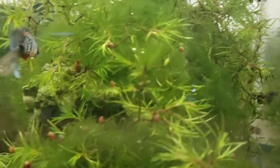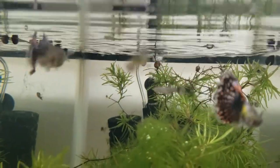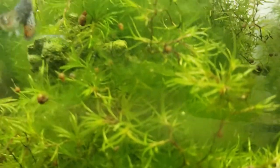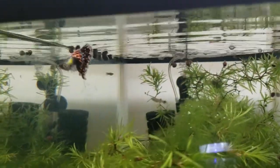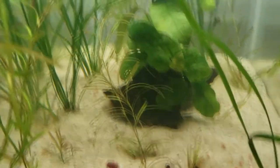Next to this are the dumbo red mosaic guppies — this is the female here, and that's a male up there. We've got quite a bit of breeding activity with these guys already. Just another 10 gallon.